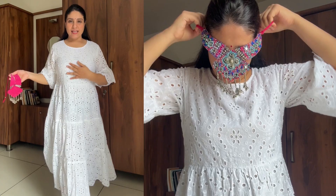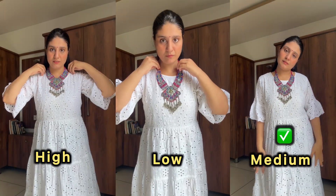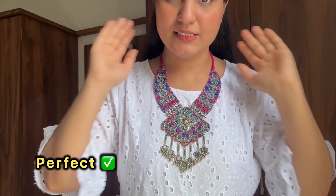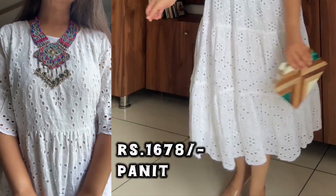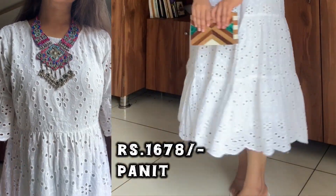Next, I am going to style this white dress with this neckpiece. I was in confusion about the length of the neckpiece, but then I found this length is perfect. I bought this dress from Myntra — the price and brand details I will put on the screen. You can also style it with traditional as well as western looks.